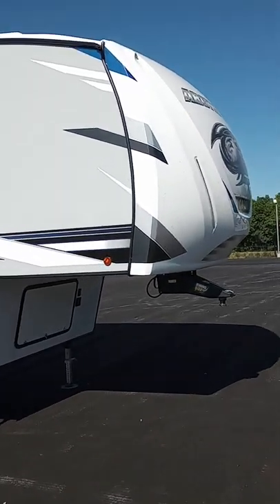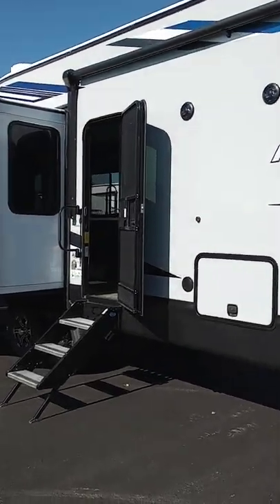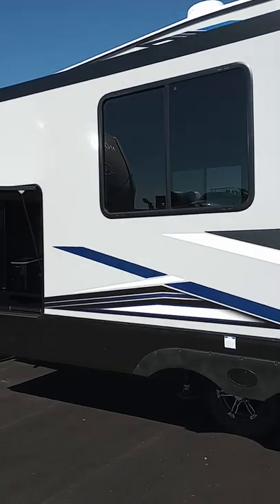Hey guys, this is Billy here at Camberwood and Poto. It's that Arctic Wolf 3550 that you called me about, left a message about. I just got back in this morning to work, but I thought you would take a look at this.